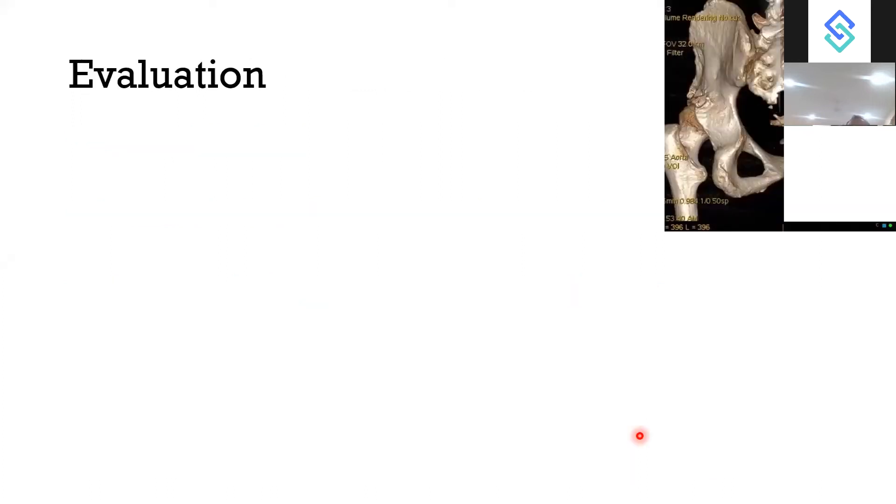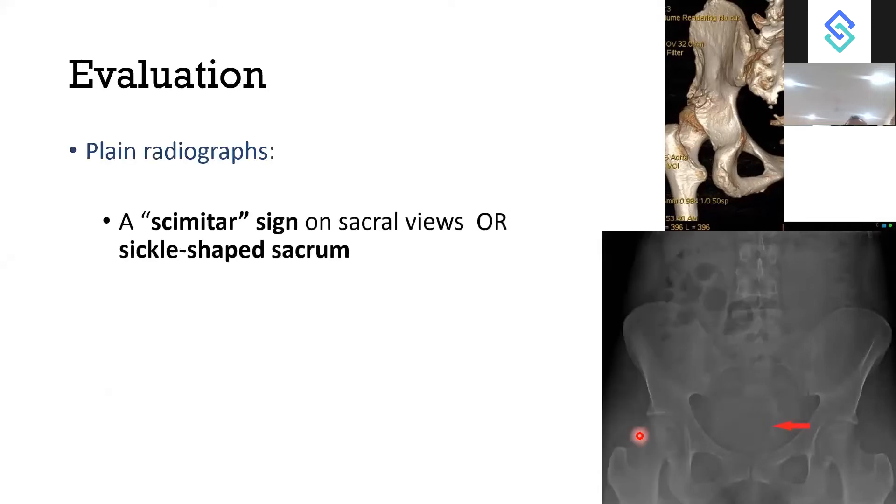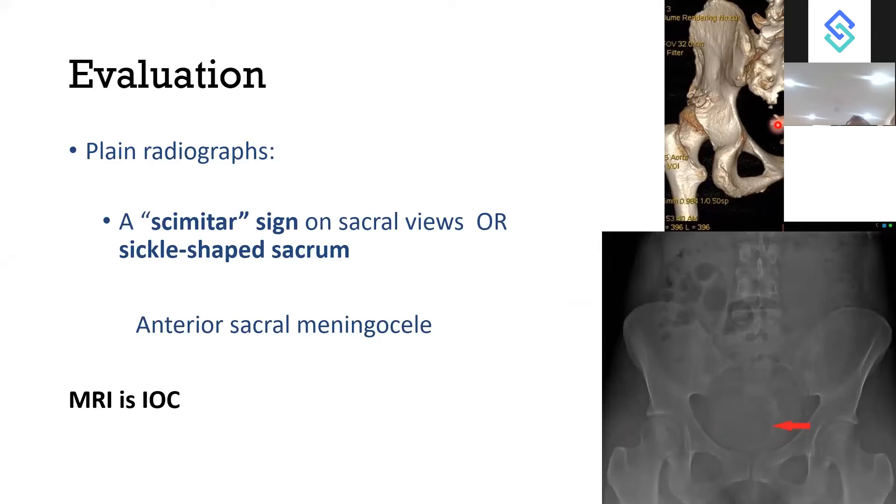For evaluation, on X-ray we can see scimitar sacrum — a sickle-shaped sacrum — and anterior meningocele. MRI is the investigation of choice for any pre-sacral tumour. On MRI we can see absence of one side of the sacrum, which is scimitar sacrum.